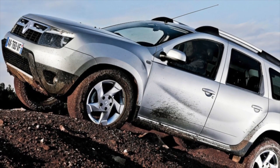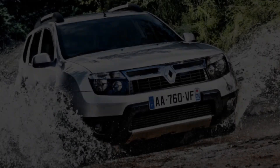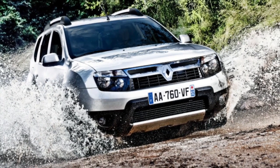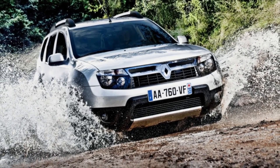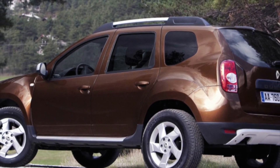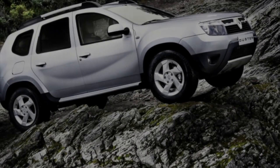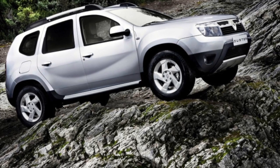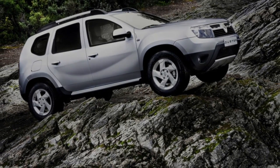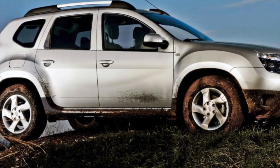The Renault Duster turned out to be quite a reliable car, though not devoid of some offensive shortcomings. Choosing a used example should be approached wisely. For car enthusiasts who are not going to tackle off-road and generally stay on asphalt or dirt roads, a version with front-wheel drive, a 1.6-liter engine, and a manual gearbox will be sufficient — with timely maintenance, such a car will last a very long time. Everyone else can be recommended the Duster with a 1.5-liter diesel engine or a 2.0-liter gasoline engine, though it should be noted that an automatic transmission is not available with the diesel Duster.